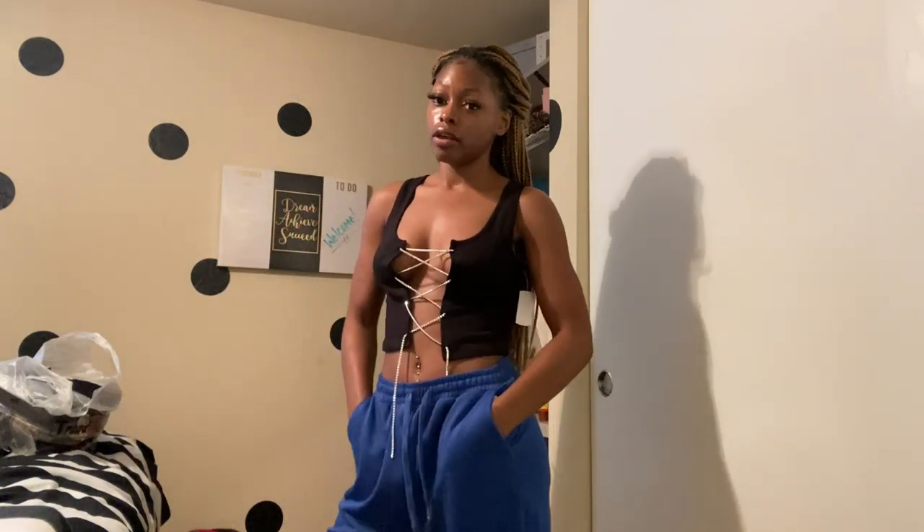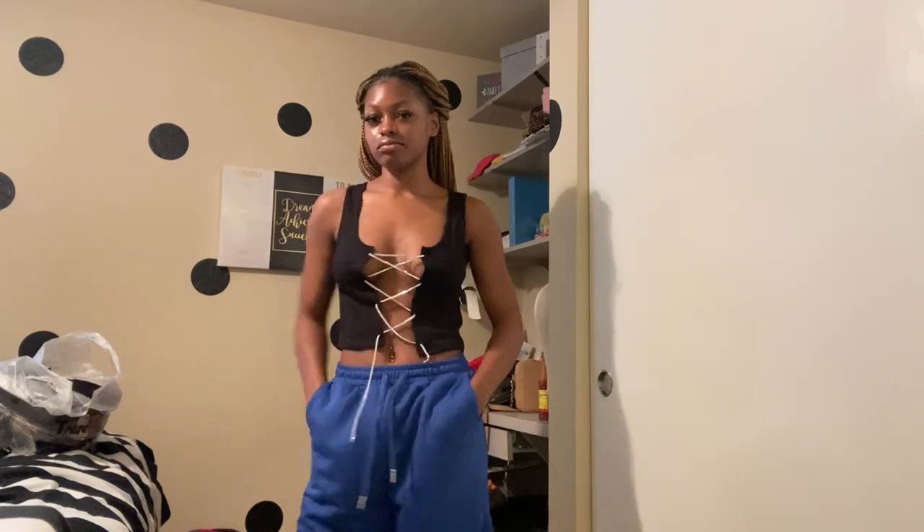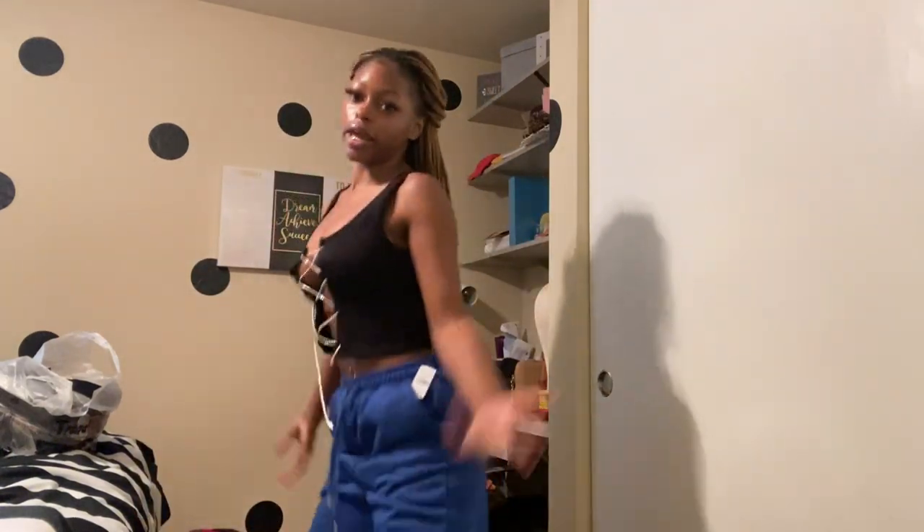I'm also showing these shorts — I like them because they're comfortable. If you're going for a chill look, I'd wear these with a Nike t-shirt or a graphic tee. They're actually really cute — comfortable, not too tight, good for running, squatting, twerking, whatever. I'll leave the price for everything down below.